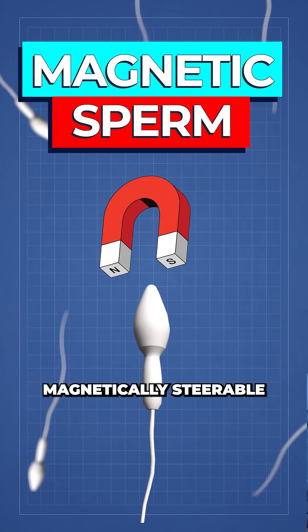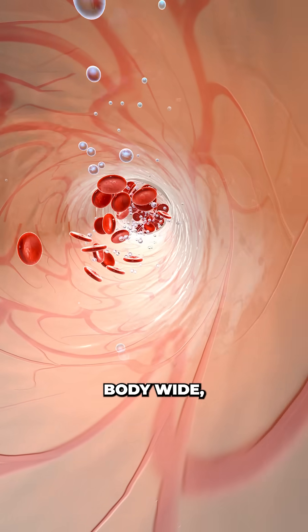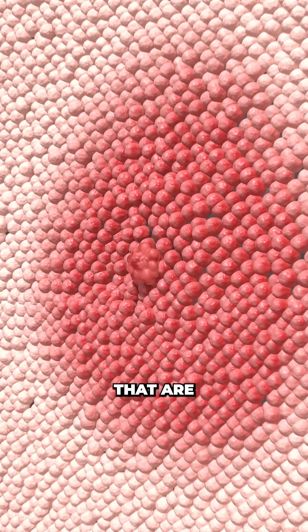Scientists just engineered magnetically steerable sperm. Traditional methods of drug delivery are usually administered body-wide, causing side effects in healthy tissues that are not in need of treatment.